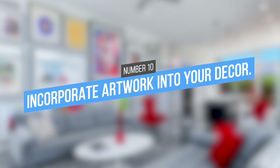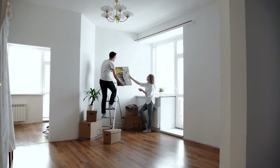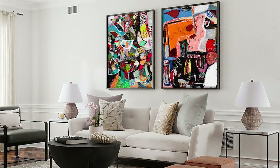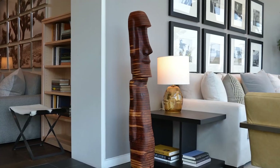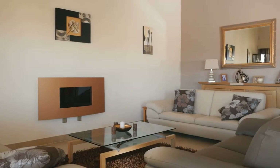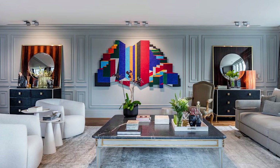10. Incorporate artwork into your décor. Add a touch of refinement to your apartment by choosing a few nice pieces of artwork for your space. These could be paintings, photographs, or even sculptures or other three-dimensional pieces. Not only will this give your apartment a sophisticated vibe, but it will also give you the opportunity to express your personal taste and style.